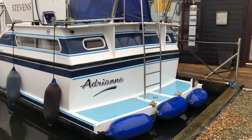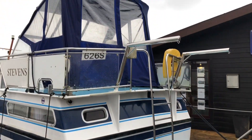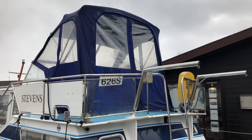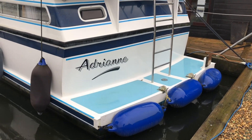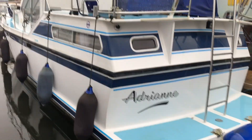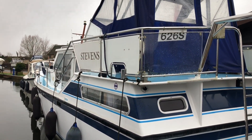A little view of the aft end of the Adrienne Stevens 1040, showing the davits on the transom and the bathing platform, and a view down the side deck.